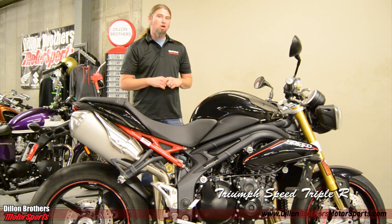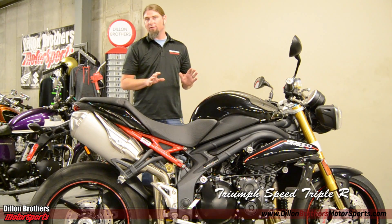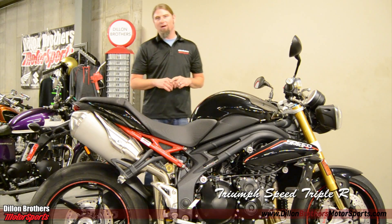To check out more about this Triumph and all of our Triumphs in stock, please check us out at DylanBrothersMotorsports.com. From the entire Dylan Brothers Motorsports family, thank you so much for checking us out, and always friends, ride safe.